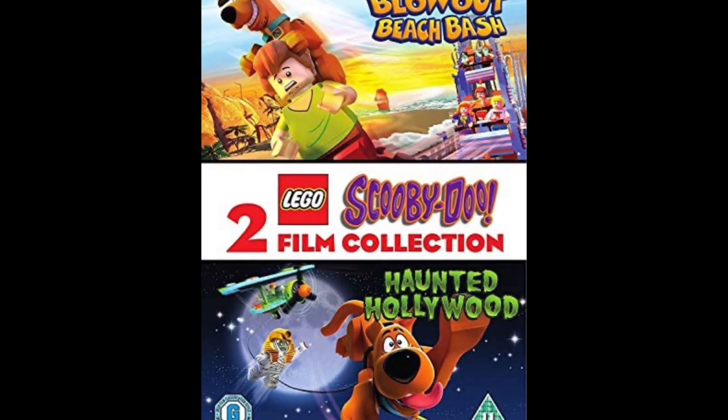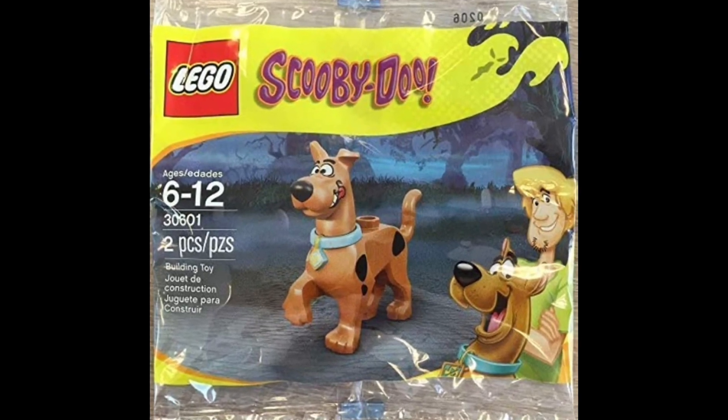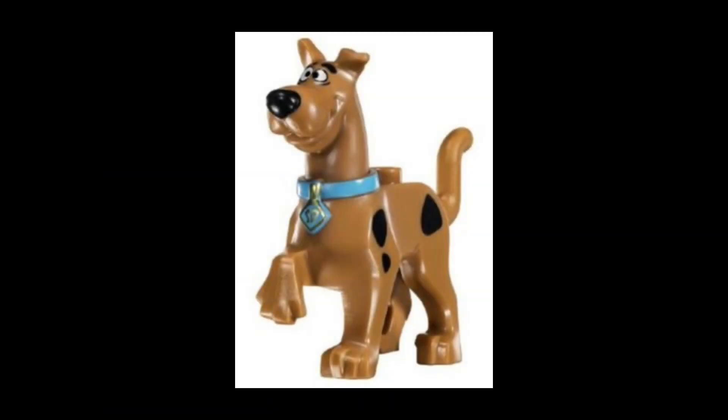This theme brought plenty of LEGO Scooby-Doo shorts and movies. One of the movies actually came with an exclusive poly bag that included an exclusive minifigure of Scooby-Doo inside, which is super cool.